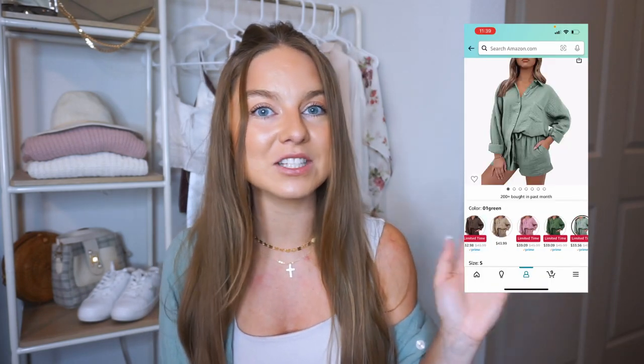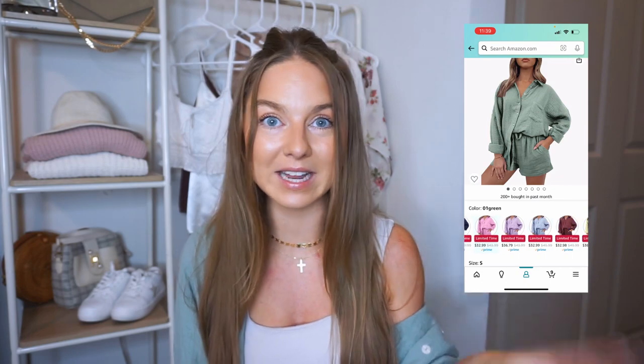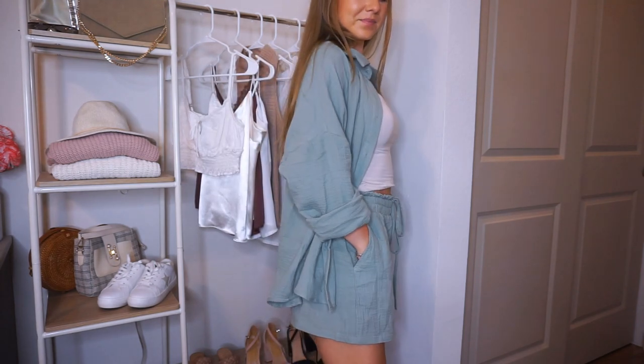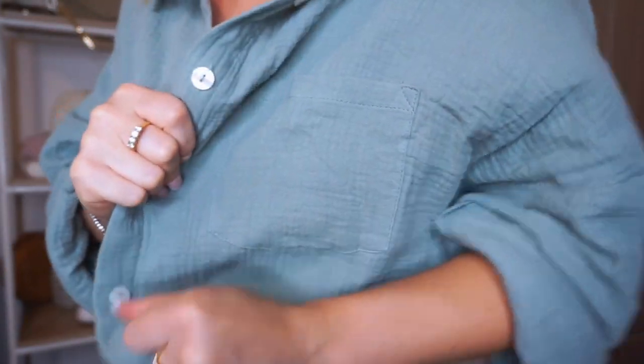The first set is one I've shown on my Instagram twice and I am obsessed with it. This is probably one of the highest quality two-piece sets I've tried from Amazon — nothing quite matches the material, fit, and overall look and quality. It comes in a bunch of different colors. I picked it up in pink and sage green, and I'm wearing the sage green right now. It's perfect for going from summer to fall — it's a linen, kind of wrinkly material, very soft and lightweight.